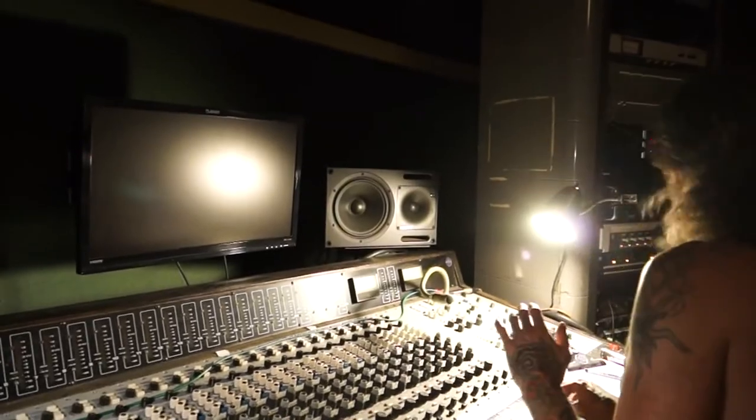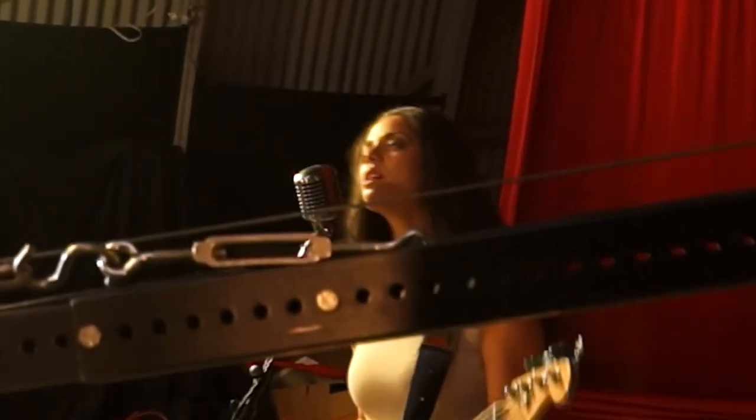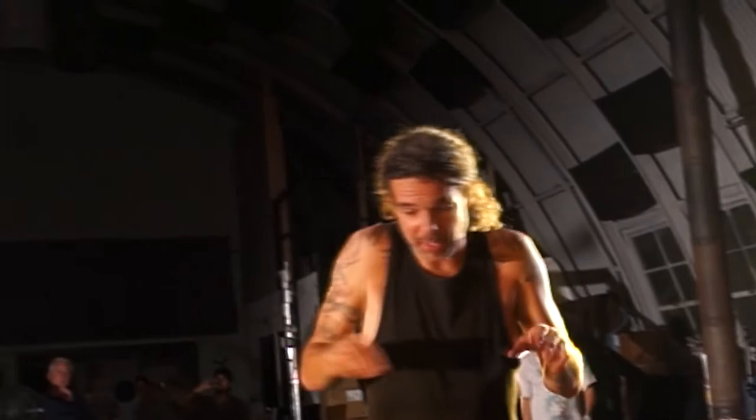I've never done a live to vinyl before. Everybody knows that we're really, between the video and the audio, accomplishing something rather difficult. Little mishaps and things are all understood and we've got a dance going now. It seems like things are starting to happen.